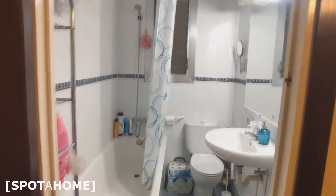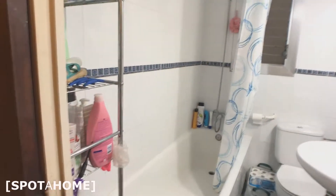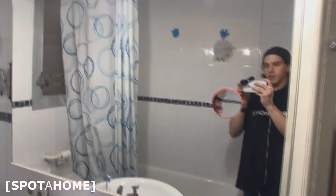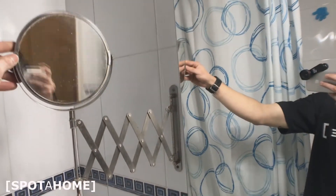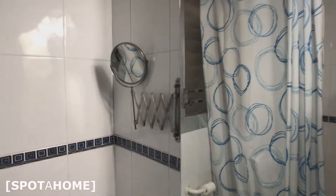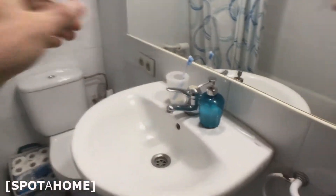So now we see the bathroom. It has this shower. There's shelving here to store your shampoos or bottles. With this huge mirror and also with this small one over here — that's the one people use for makeup. And here's the toilet, as you can see.